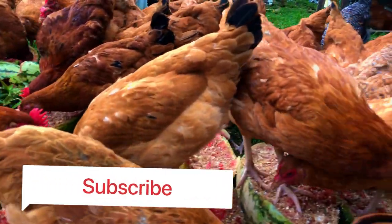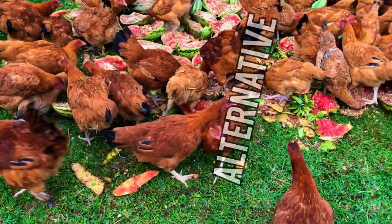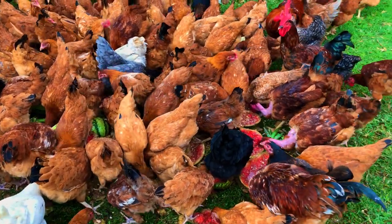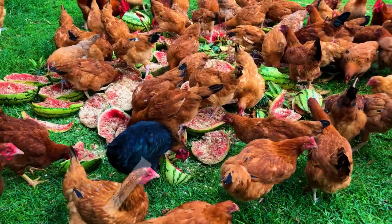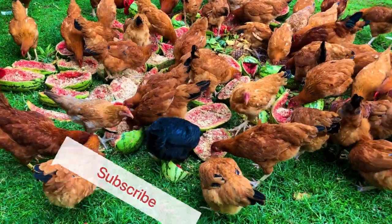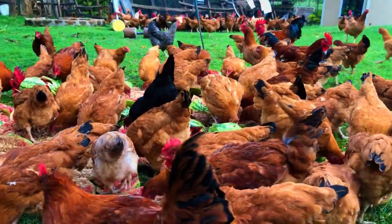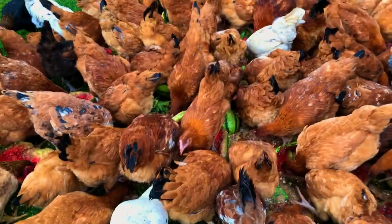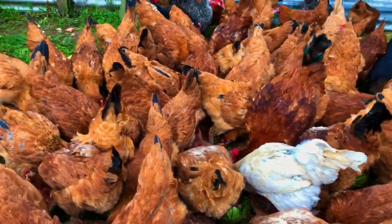High cost of feeds got you thinking of quitting poultry farming? I've got an alternative. Chickens can essentially eat all day long. Despite the limited space and plentiful food, chickens rarely seem to get too fat or out of shape.